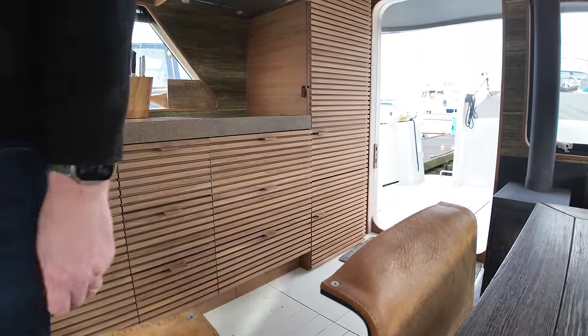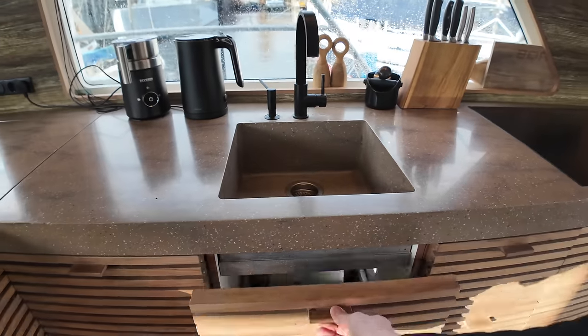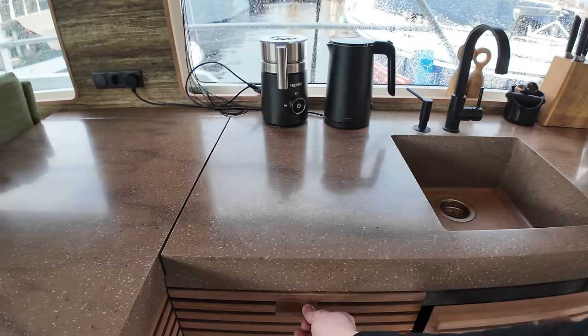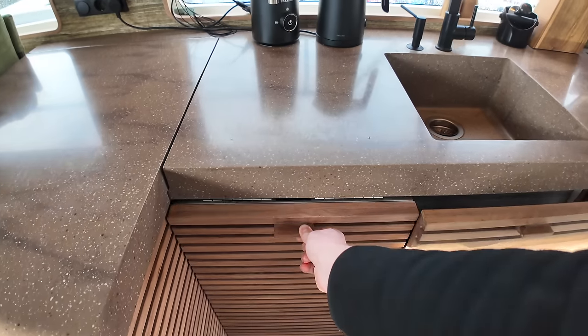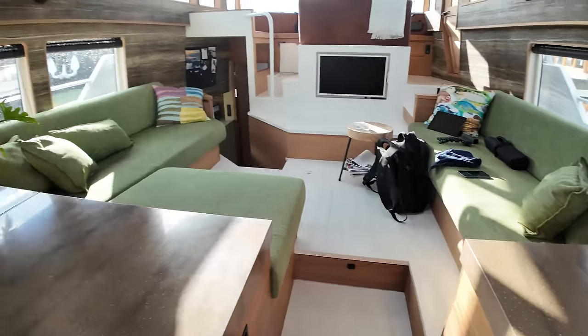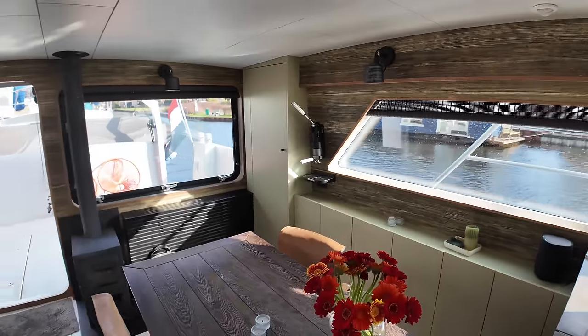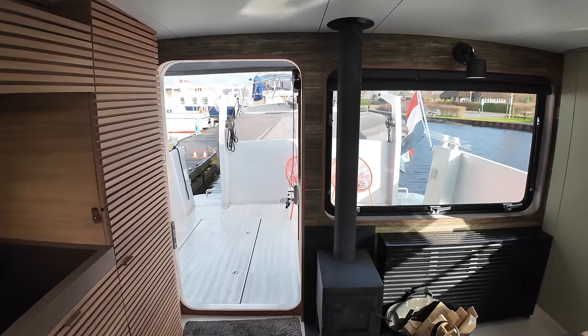Moving further around the L-shaped galley, under the sink we find more storage space, and to the left of the sink is a very handy Siemens dishwasher. There's also a Miele extractor installed in the galley. For those lucky enough to find themselves in warmer climates, the boat has a single-cycle Frigomar air conditioning unit with a 27,000 BTU capacity.